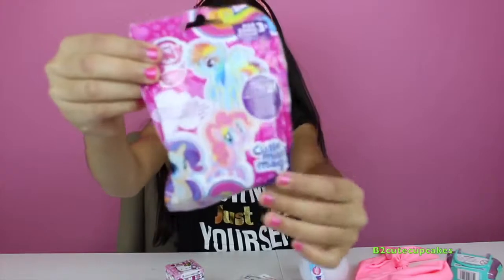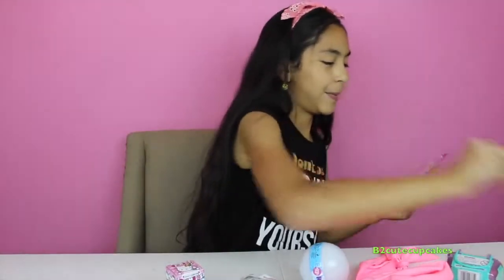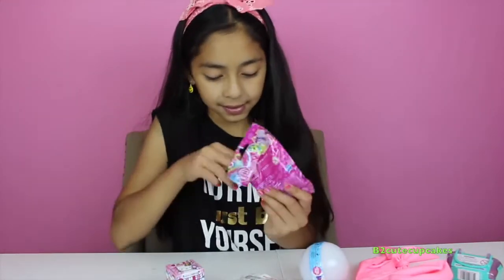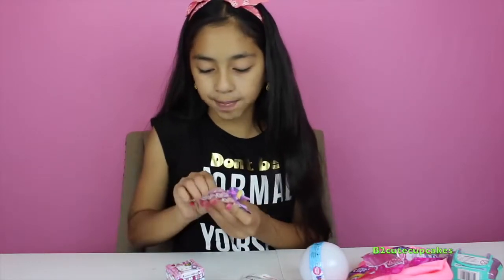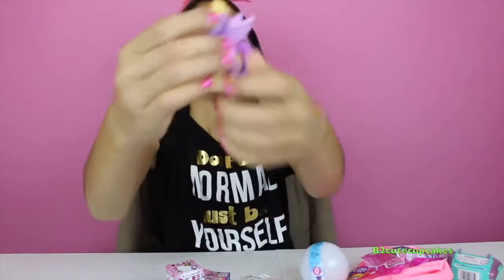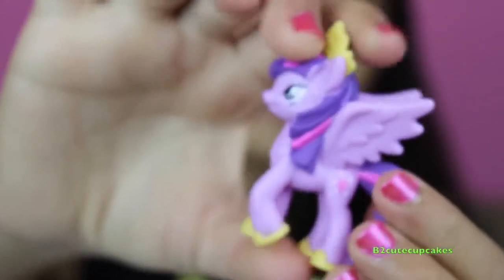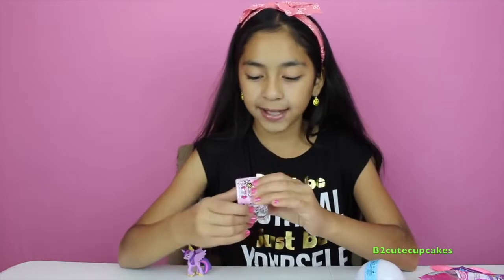I'm going to open first this My Little Pony Friendship is Magic. So we have Twilight Sparkle — she's so beautiful! Her card says 'loves learning with friends.' Okay, now let's open this Frenzies Hello Kitty Tokidoki.